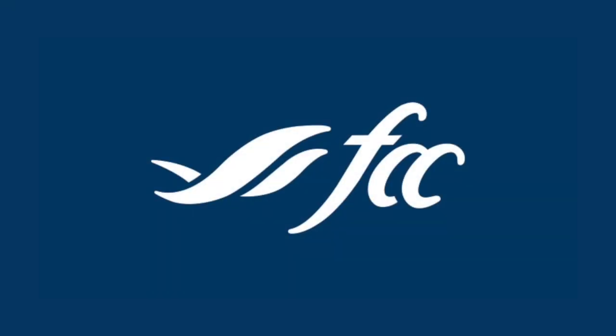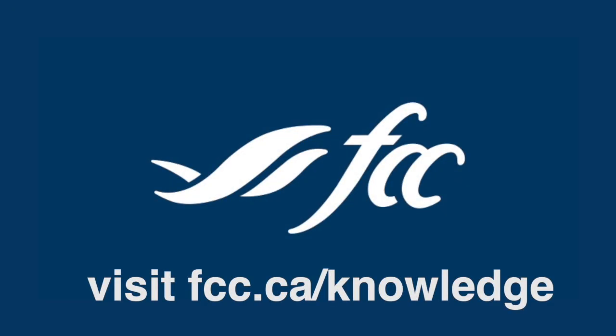Is your family farm's future uncertain? Silence may be the biggest risk of all. Discover how open conversations and gradual planning can secure your legacy and empower the next generation. Don't wait — start the dialogue today. Learn more and download a transition planning checklist at fcc.ca/knowledge.